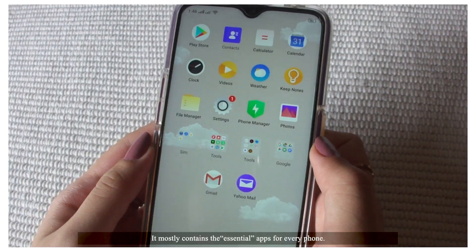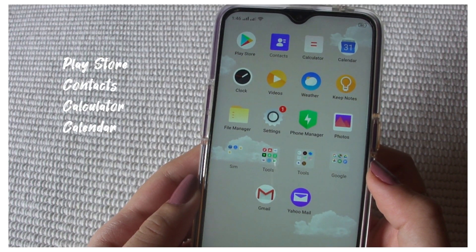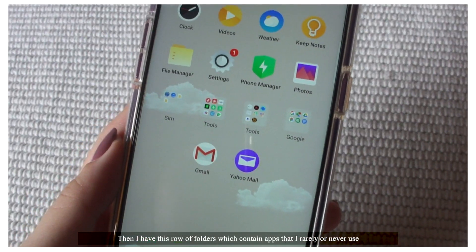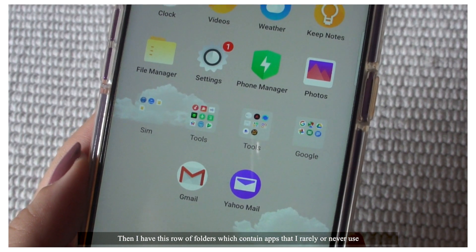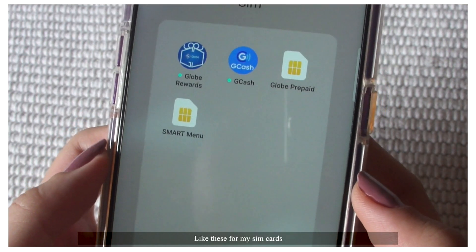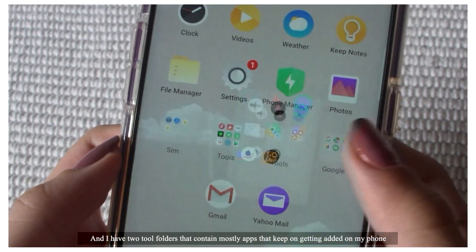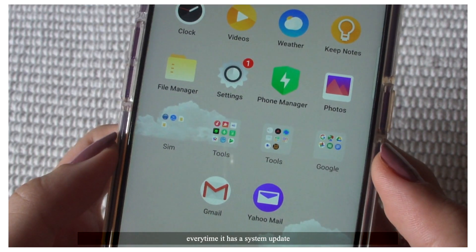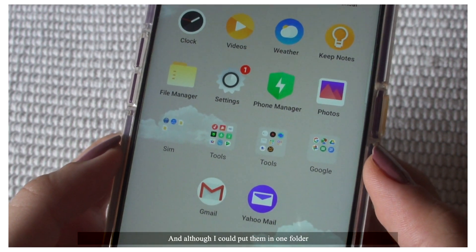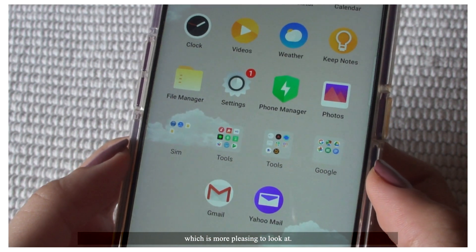Then on to the second page. It mostly contains the essential apps for every phone. I have this row of folders which contain apps that I rarely or never use but cannot get rid of, like these for my SIM cards. And I have two tool folders that contain mostly apps that keep getting added on my phone every time it has a system update, which is really annoying. Although I could put them in one folder, I separate them so that I could have a whole row, which is more pleasing to look at.